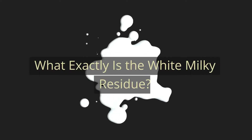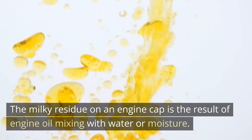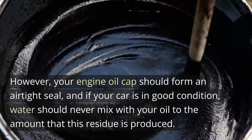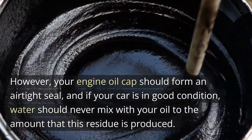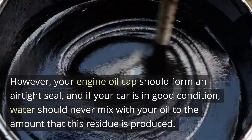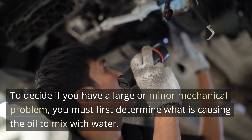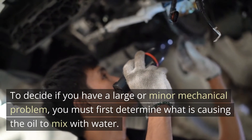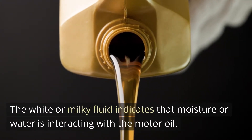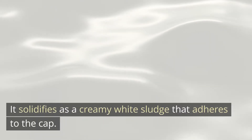What exactly is the white milky residue? The milky residue on an engine cap is the result of engine oil mixing with water or moisture — it's as simple as that. However, your engine oil cap should form an airtight seal, and if your car is in good condition, water should never mix with your oil to the amount that this residue is produced. To decide if you have a large or minor mechanical problem, you must first determine what is causing the oil to mix with water. The white or milky fluid indicates that moisture or water is interacting with the motor oil, and it solidifies as a creamy white sludge that adheres to the cap.